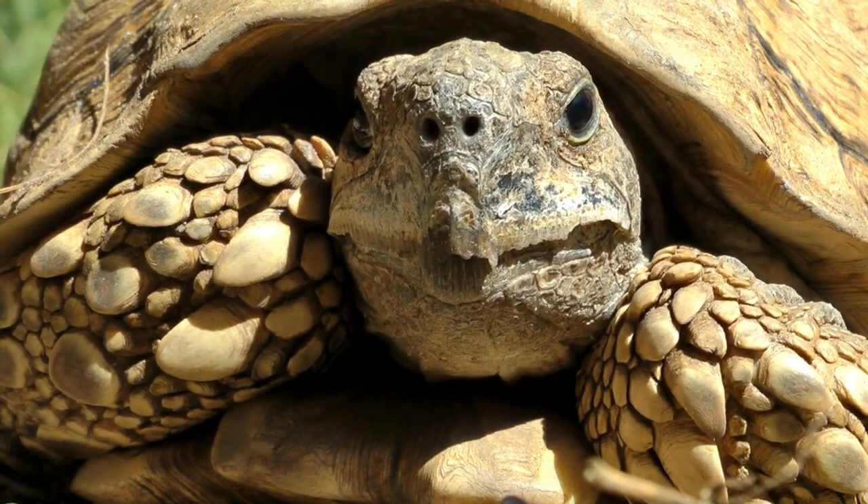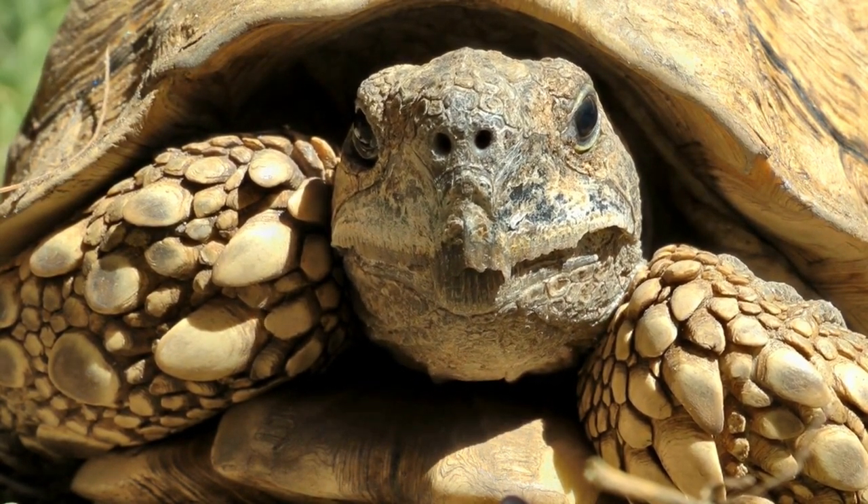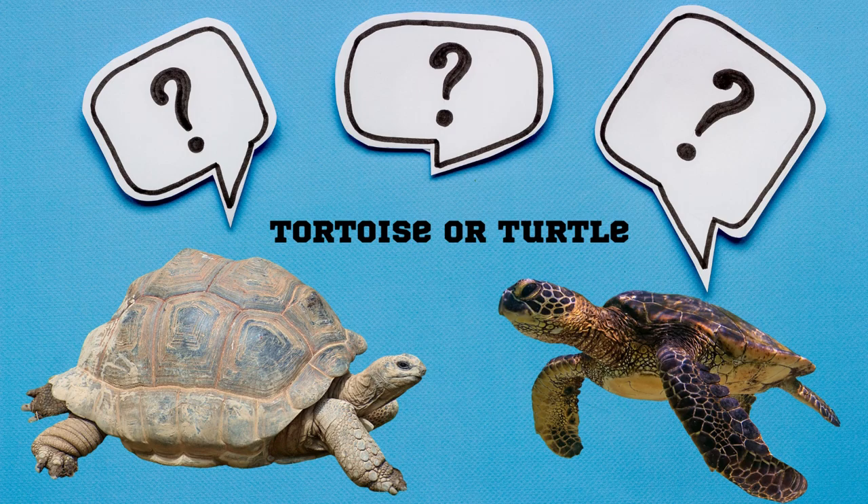Hello Tiny Tots. Is that a turtle or a tortoise? But what is the difference? Well, let's find out.